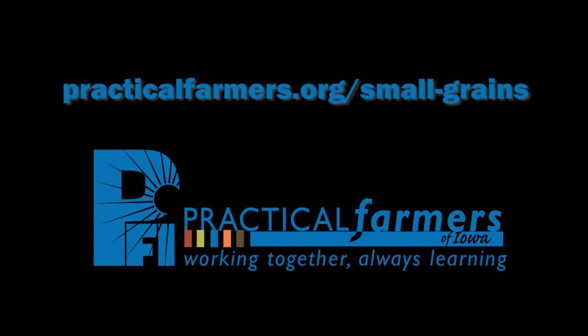For more information, visit practicalfarmers.org, where you will find Farminars, research reports, videos, and other useful resources about how to strengthen your farm by adding a small grains crop to your rotation.